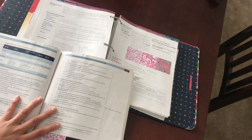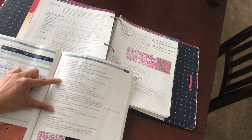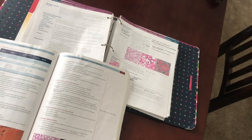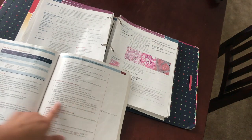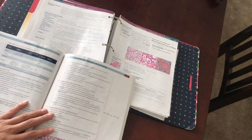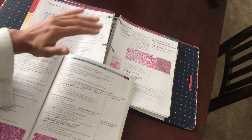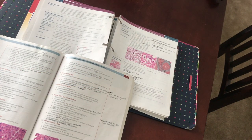I always had both First Aid and Pathoma open at the same time, looking for parallels so I had all the details for a disease without having to go back and forth. I'd cross-reference them and add extra class details into my First Aid to be consistent. Most of my notes in Pathoma are from the videos — my underlines are from when Dr. Sattar would say something was really high yield, which was about every two minutes, so there are a lot of underlines. My advice is to overlap First Aid and Pathoma whenever possible to get the biggest picture of each disease, and also write in class details not present in either resource.